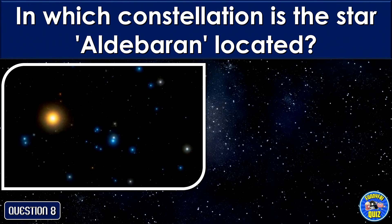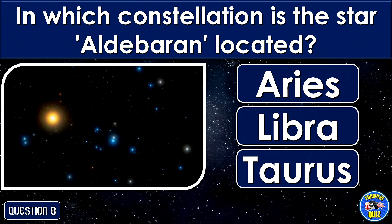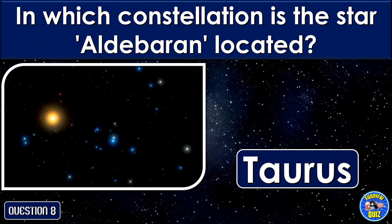In which constellation is the star Aldebaran located? In Taurus.